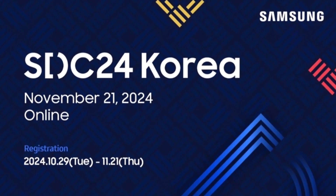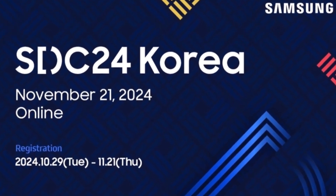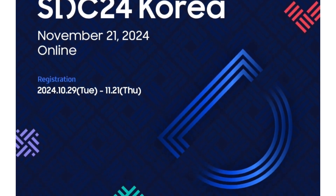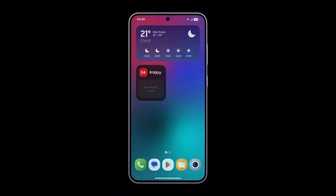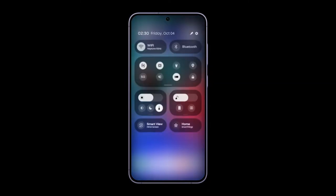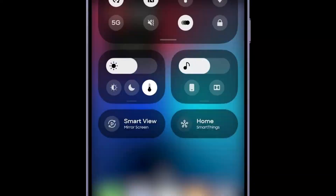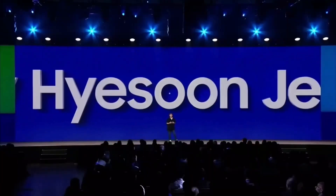SDC24 Korea is scheduled to take place online on November 21. This annual conference, started back in 2014, is Samsung's way of showcasing its dedication to software innovation specifically for the Korean market. But don't let that limit your excitement — often, the announcements made here have global impact, and this year the conference could bring the official unveiling of the One UI 7 Beta, something Samsung fans have been eagerly waiting for.